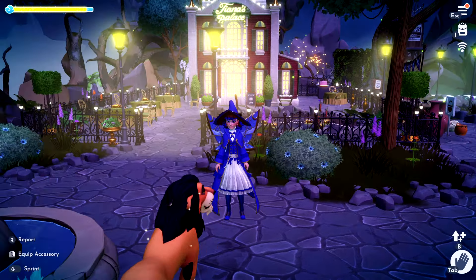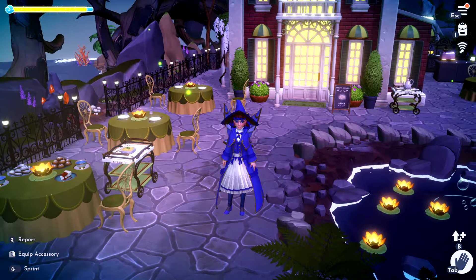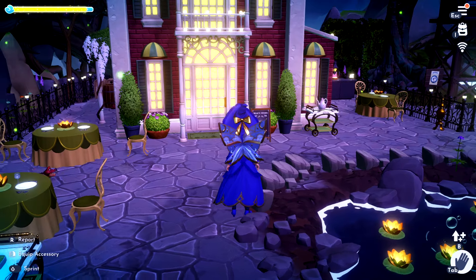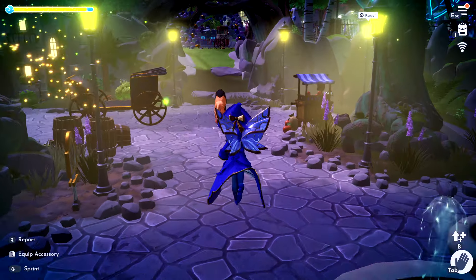Lovely. I do like Tiana's Palace. I like the table and chairs designs with the lilies in the middle. Wow — very nice.